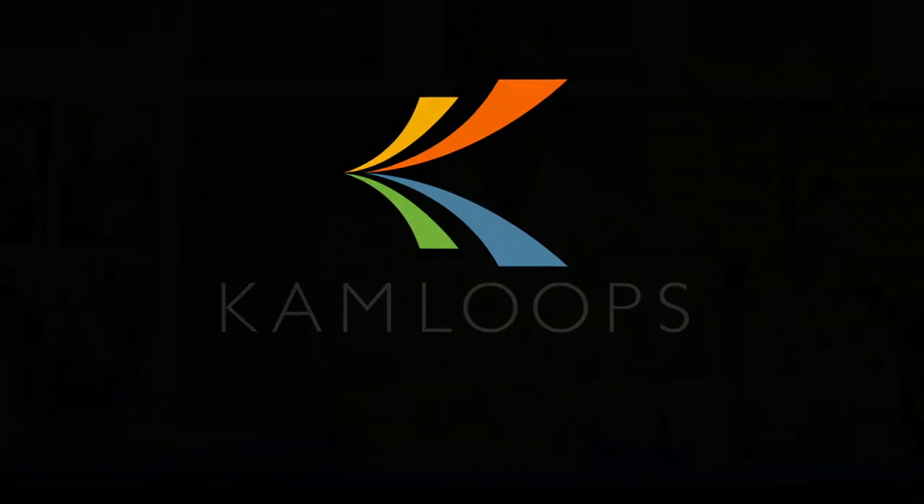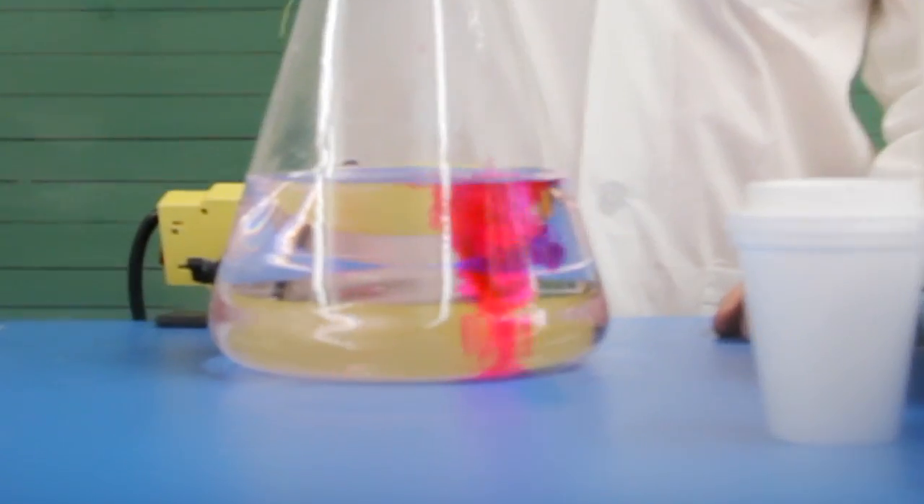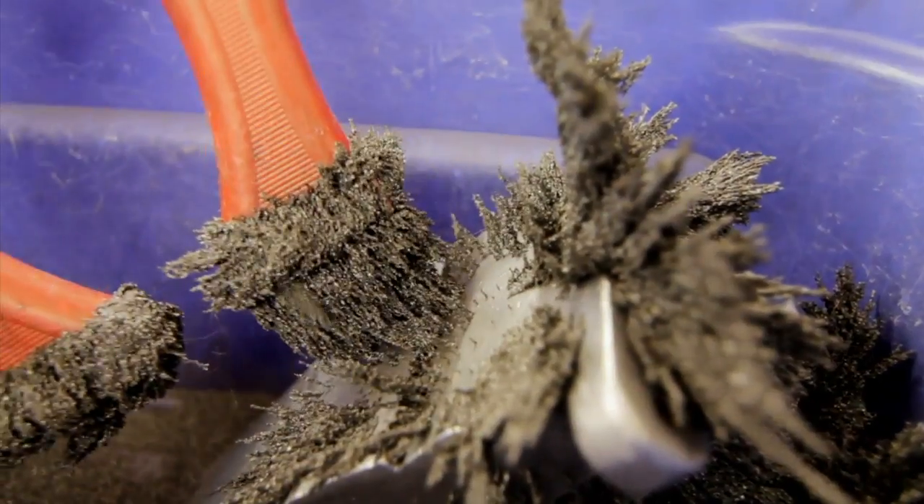Get ready to experiment with science at the Big Little Science Center. What a great time for the entire family. See science demonstrations and get hands-on at over 120 stations.